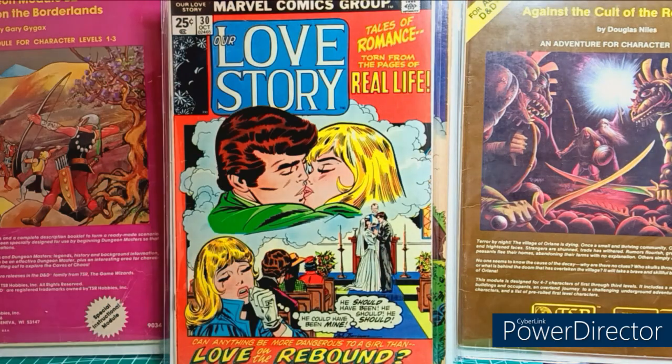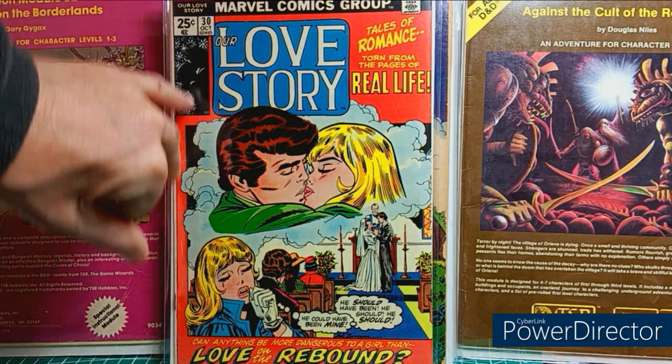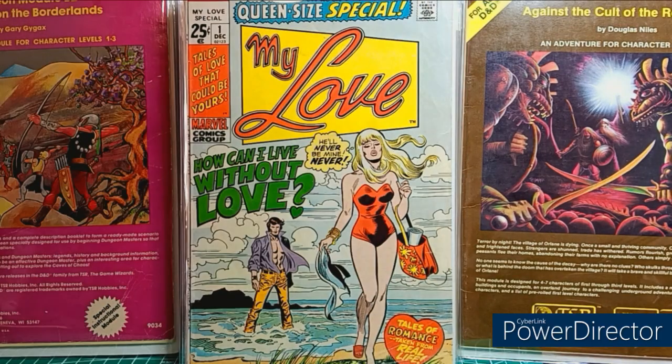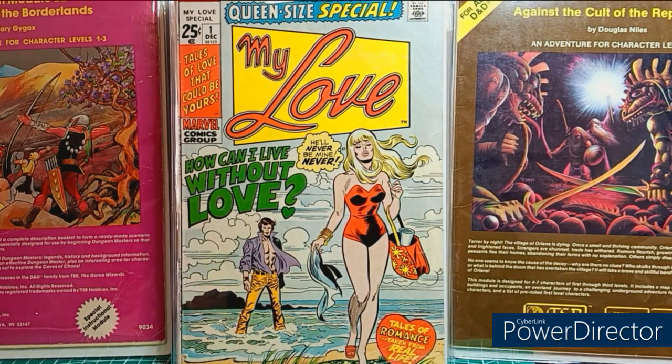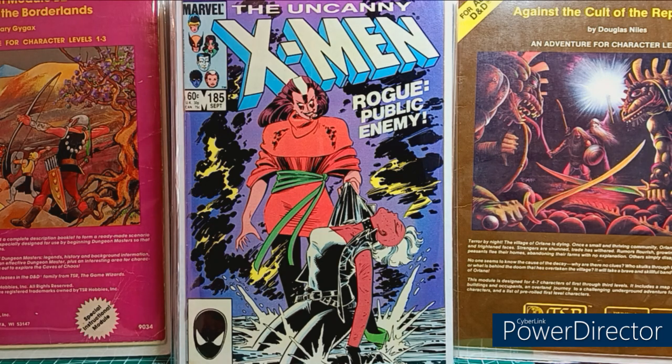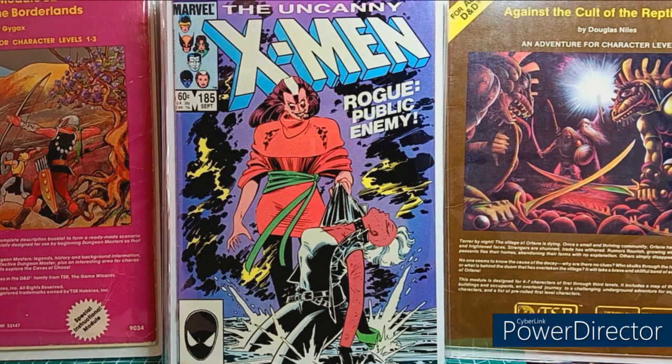Some romance — 25-cent love story, Sal Buscema. Here's a book I bought from Gumbo123 a long time ago — My Love Queen Size Special number 1. And here's a book that got me into collecting again about 15 years ago when I started to recollect.